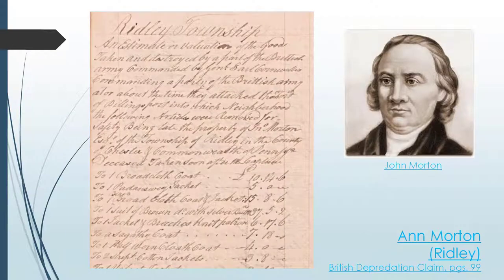Check out this account of damages submitted by Anne Morton of Ridley Township. Anne was actually the widow of John Morton, Chester County's lone signer of the Declaration of Independence, who died in April of 1777. Among the items the British reportedly stole from the Morton estate included wearing apparel such as broadcoats, breeches, jackets, a suit, cloaks, buttons, and some buckles. These aren't necessarily the most expensive items, but to Anne Morton they were personal, physical mementos of her late husband who had just died a few months earlier. The British did not just steal wearing apparel from the Morton estate — they stole material reminders of a loving family member.